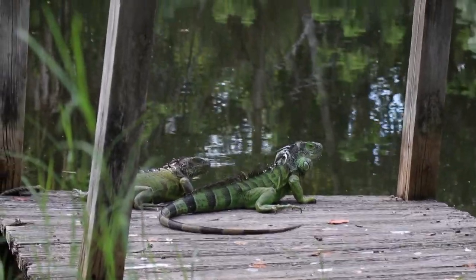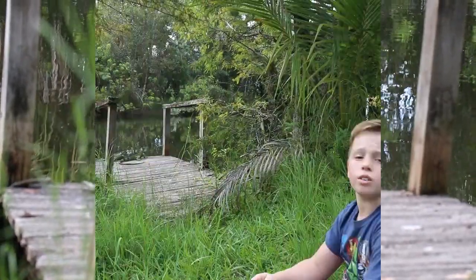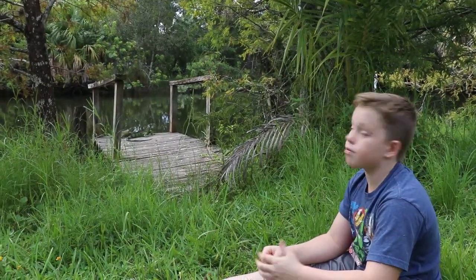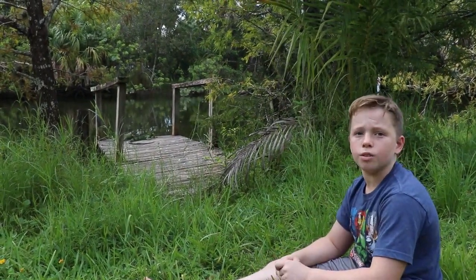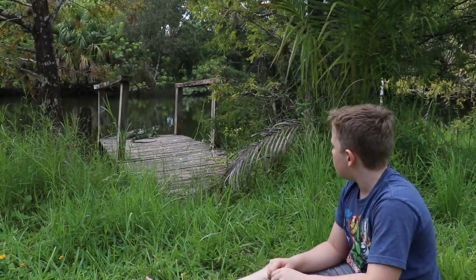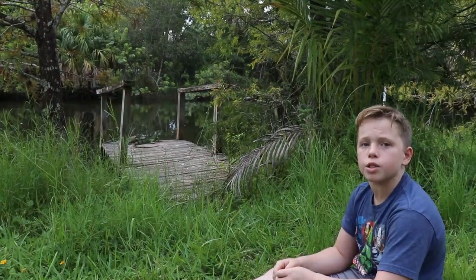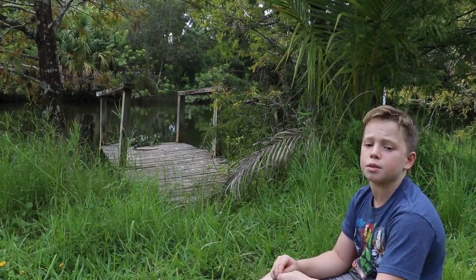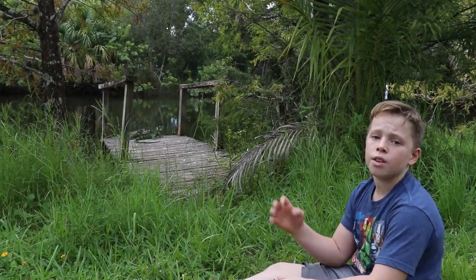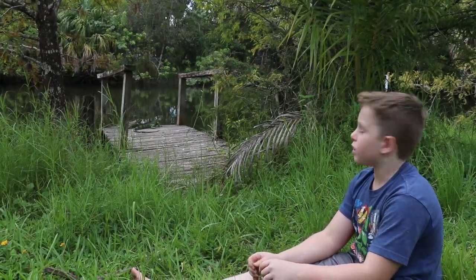A lot of people used to own green iguanas as pets and then they got banned. These green iguanas are awesome and they were awesome pets. I've never owned one because they were illegal before I could own one. But if you live outside of Florida you can actually get these guys at reptile expos and pet shops. Keep in mind they can get up to six feet long, they have some really nasty claws, and they can whip you pretty hard with their tail and bite really hard.